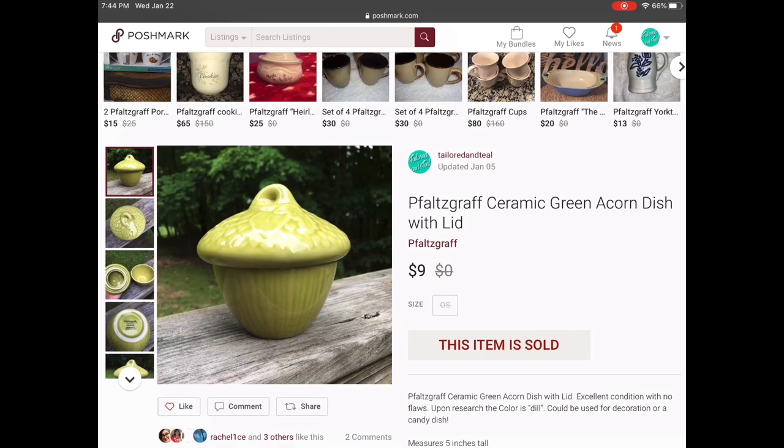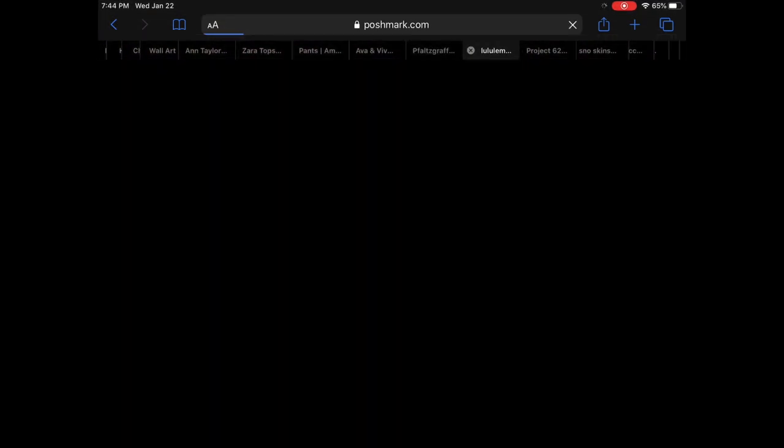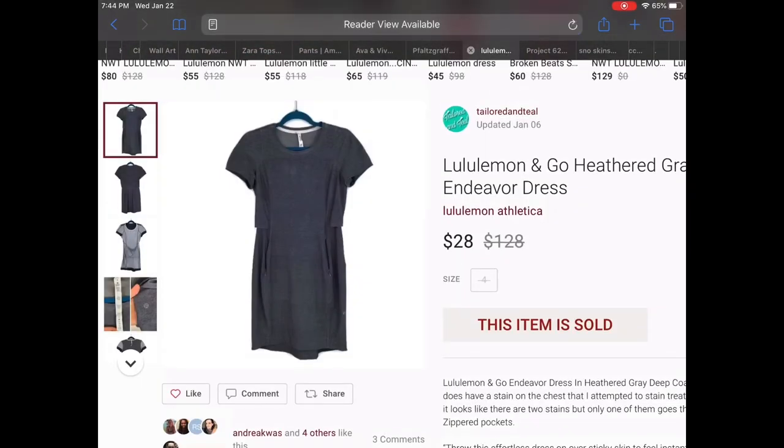Next up we have a Fitz and Floyd ceramic green acorn dish with lid. This was actually part of a bigger set — when I did my research I believe there are like four acorn dishes that are all different colors, like a serving set — but unfortunately I only had the one. It was in really good condition and it sold for $9.